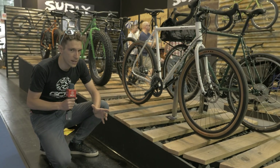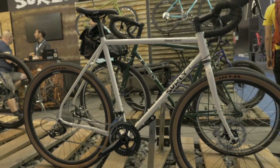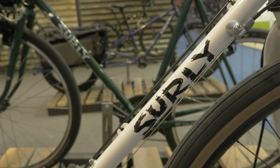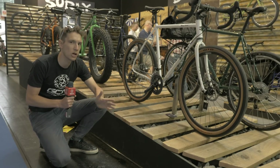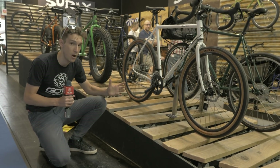You can't talk about gravel bikes without mentioning Surly. They pretty much invented the gravel bike, and this one is their latest. It's called the Midnight Special. It came out earlier in the year, and on our gravel spectrum it kind of falls more towards the road end, certainly in terms of the products that they offer.